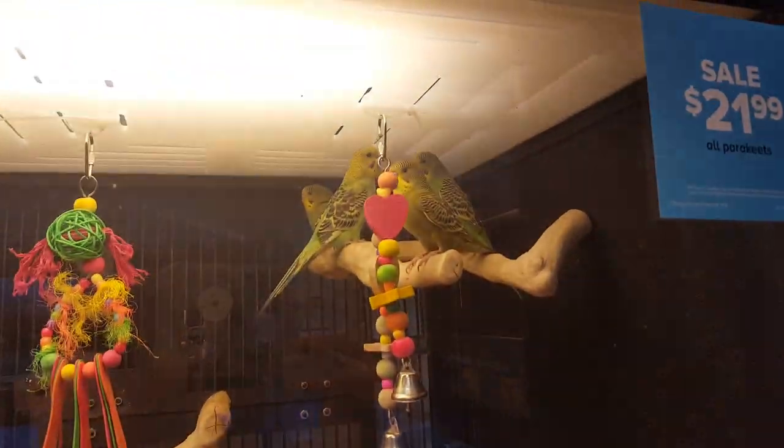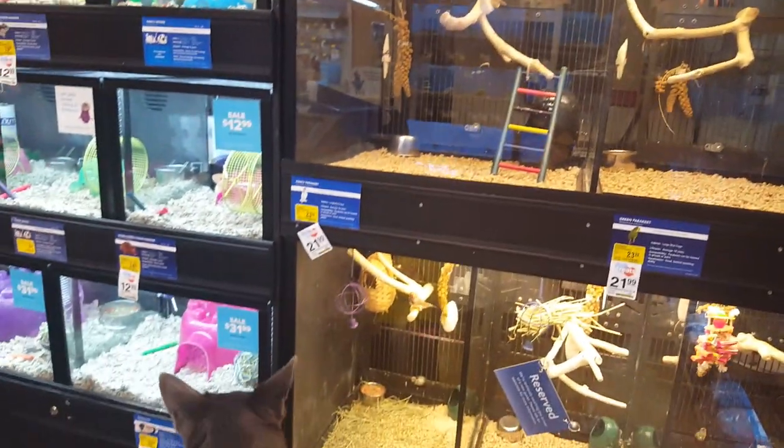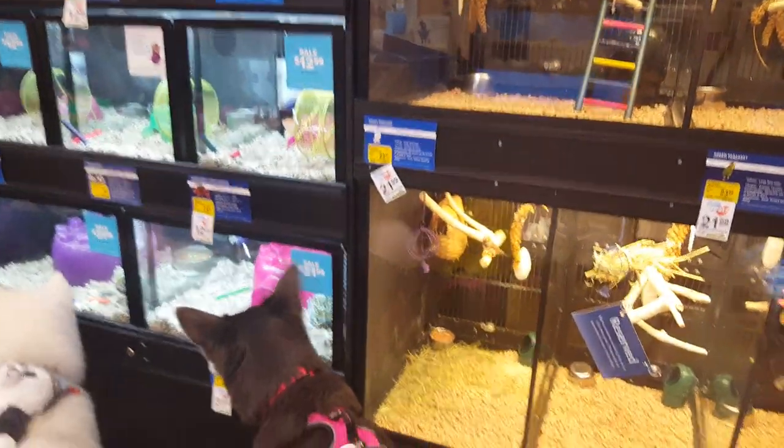Taka's getting tangled up. Taka has a different idea. Oh look, who's looking at the birds - oh my goodness! Taka, get down! Whoa, look at that. That's so cute.